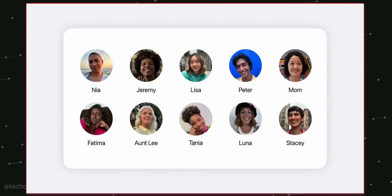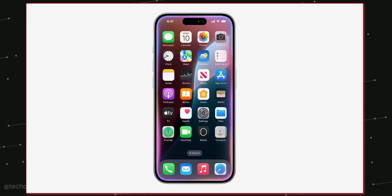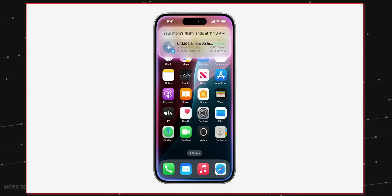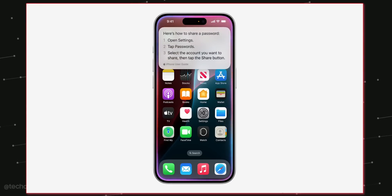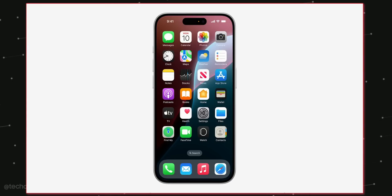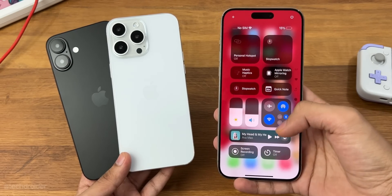Apple Intelligence also understands who people are in your photo library, so you can create a personalized image of them for their birthday. Siri can answer questions like when mom's flight is landing, and just ask when you forget things. These are some of the AI features coming alongside the iPhone 16 series.